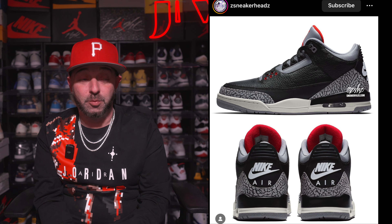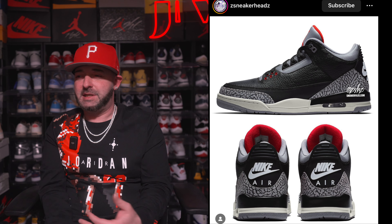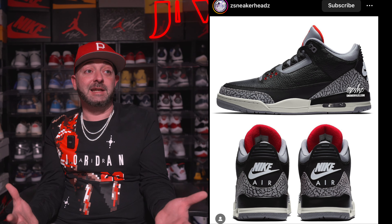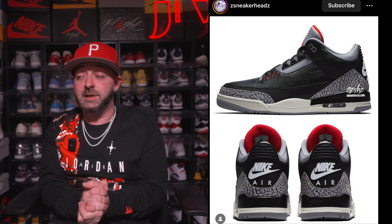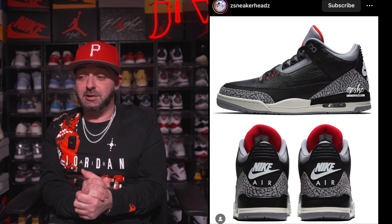We recently got information that the Air Jordan 3 Black Cement Reimagined will be dropping for Holiday 2024, which sort of came out of nowhere — that really wasn't expected. Normally we know about releases well in advance, but I'm here for it. That's a sneaker I've always wanted in my personal collection; I'm definitely gonna need at least two, maybe three pairs. We're also getting the Air Jordan 1 Black Toe Reimagined dropping for Holiday 2024 as well.